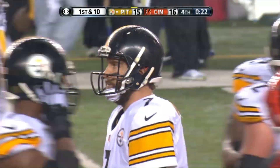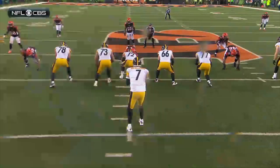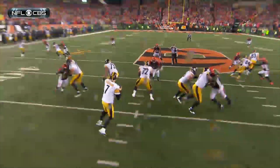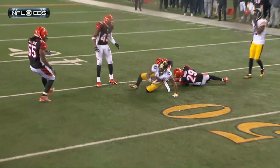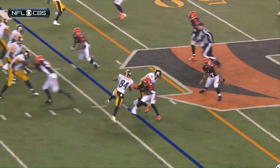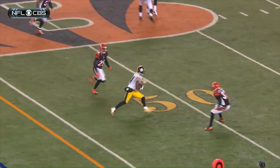They'll call the timeout immediately. They did a great job — little switch that time by Antonio Brown in the slot to the right side; he goes inside while Heath Miller goes out. That causes confusion and it gets him away from Leon Hall. Really well-designed play. Look at the sharp cut by Antonio Brown — it gets him open.